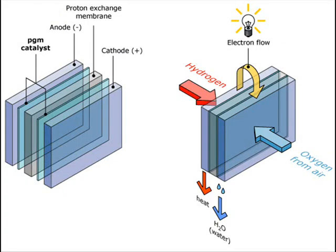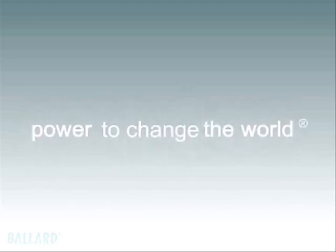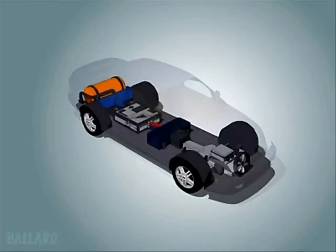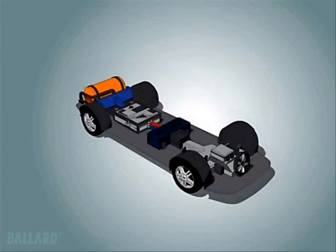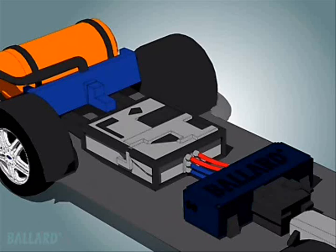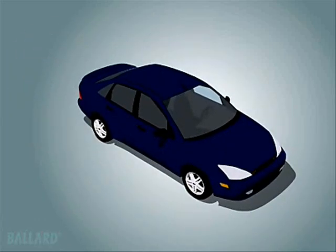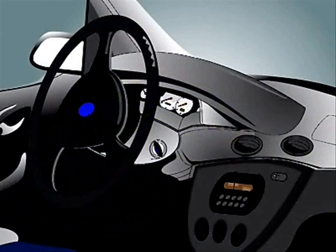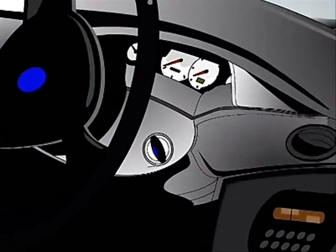Fuel cells are used in hydrogen powered cars which one day will revolutionise the world. At Ballard we are dedicated to making fuel cell technology a reality, replacing the internal combustion engine in your car with a clean, quiet, pollution-free fuel cell engine. Fuel cell powered cars look just like other cars on the road today but they are cleaner, quieter, more efficient and work very differently.